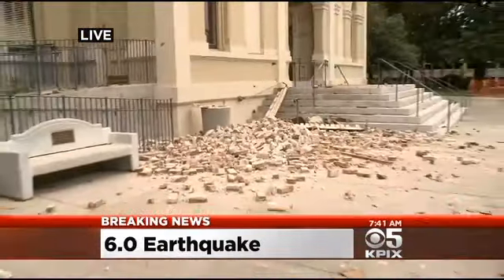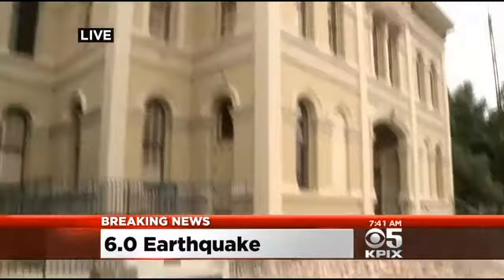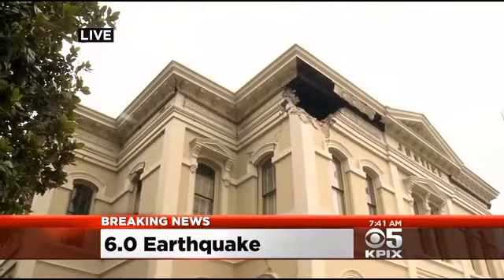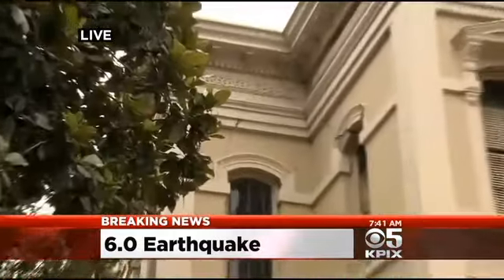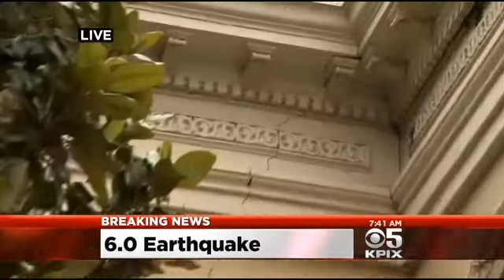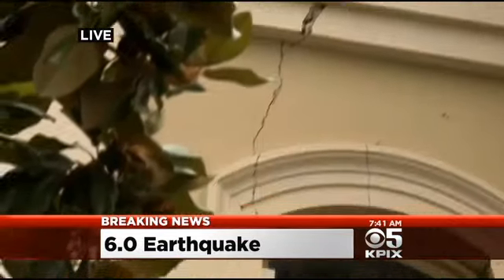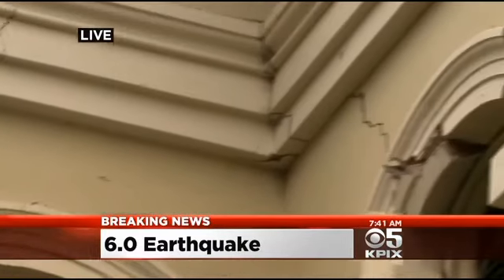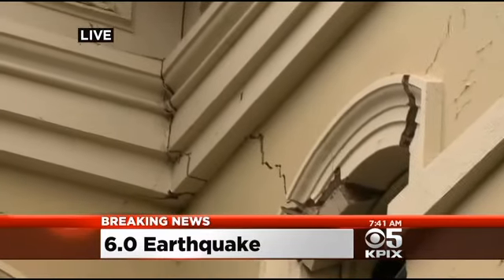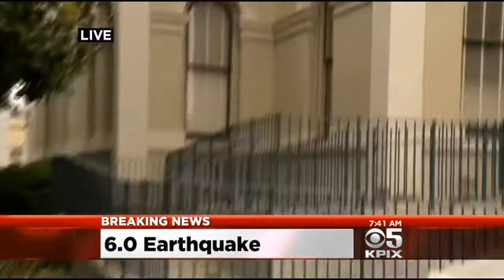When you look at this building, we're not going to go any closer than where we are, obviously, because there's really no telling the structural integrity of it right now. And if we are talking about the possibility of aftershocks, this area could be hit once again. So it is amazing to see a building of this magnitude and just how structurally sound it looked — and it was knocked down by this 6.0.